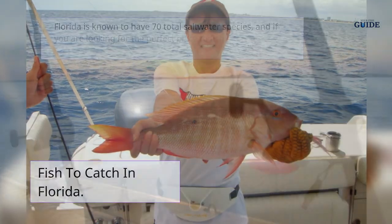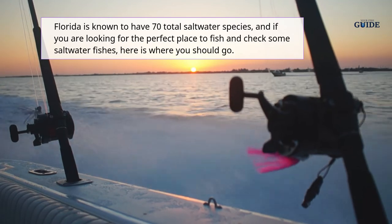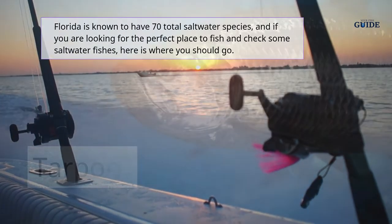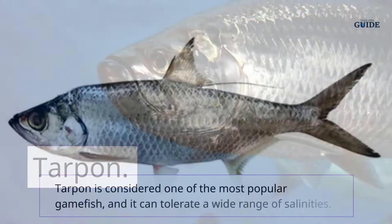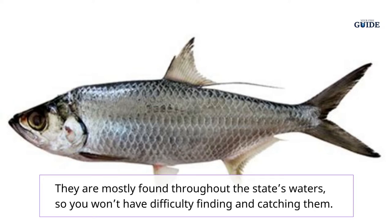Florida is known to have 70 total saltwater species, and if you are looking for the perfect place to fish and check some saltwater fishes, here is where you should go. Tarpon is considered one of the most popular game fish and it can tolerate a wide range of salinities. They are mostly found throughout the state's waters, so you won't have difficulty finding and catching them.